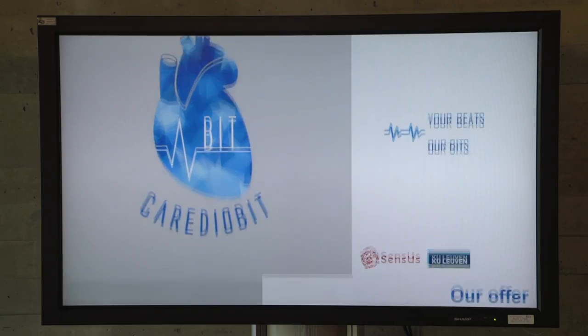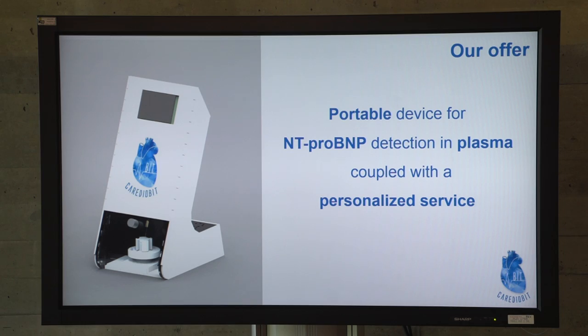We will give you a short overview about our BIOS sensor and we are going to explain how we will bring our product to the market. Our general offer is a portable device for anti-pro BMP detection in plasma, coupled with a personalized service.